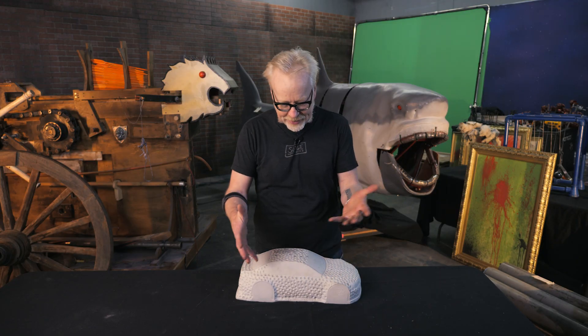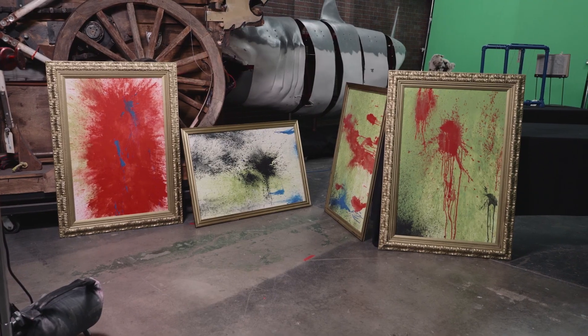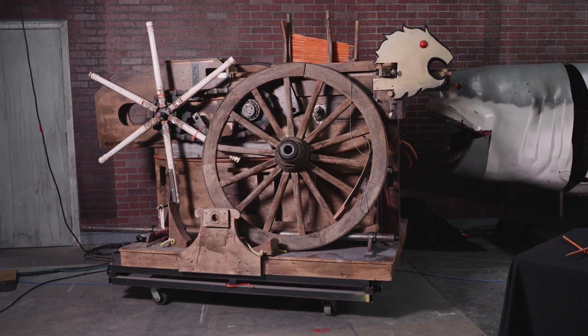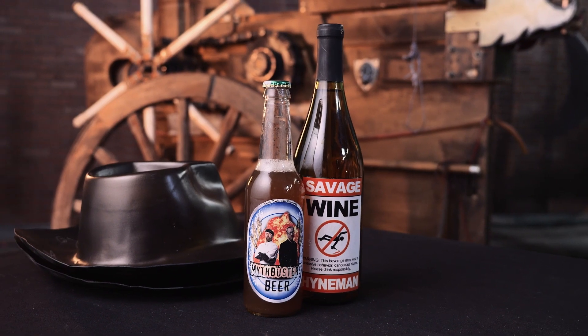Hey everybody, Adam Savage here, surrounded by some of MythBusters history, and it's for an excellent reason. The props behind me and in front of me traveled around the United States as part of MythBusters the Explosive Exhibition for the last 10 years, and that exhibit is over — but don't be sad.